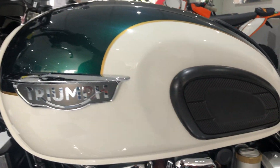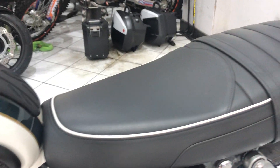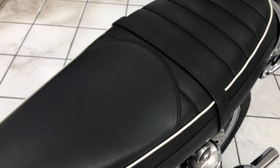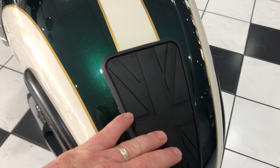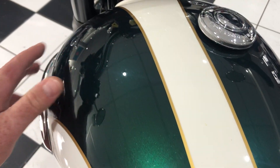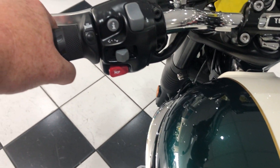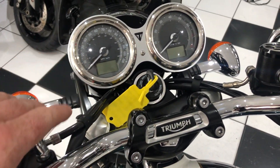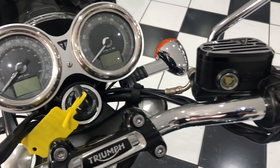I'll go ahead and show you the top of the bike. Seat — no rips or tears, perfect condition. Top of the fuel tank — lovely and clean, no marks, dents, or scratches. The Triumph heated grips and all the cockpit area — again, just lovely and clean.